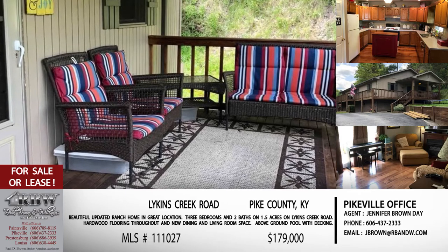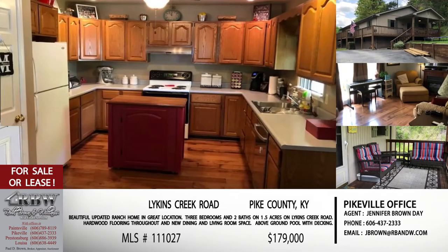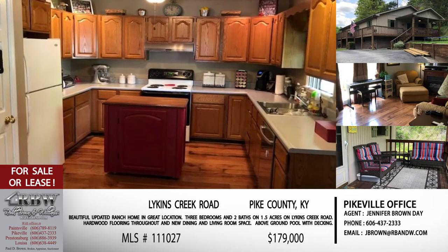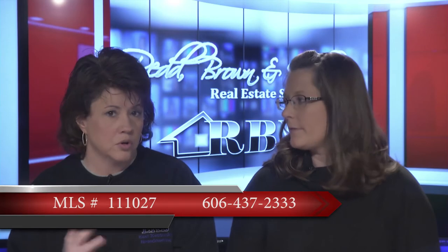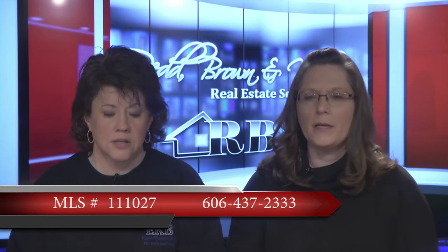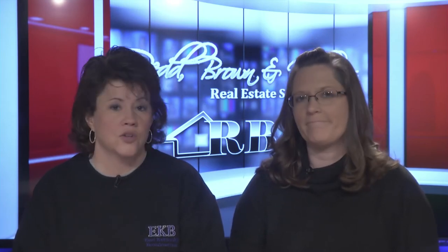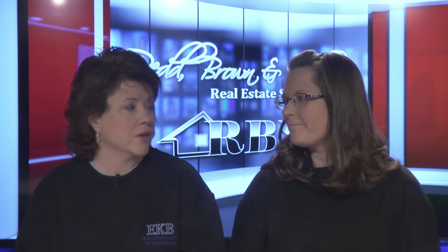As mentioned, you may not be ready to purchase yet, but you may be in the market to lease or rent — and you can do that with this one. Call the Pikeville office at 606-437-2333. The price is $179,000 — a great price for everything you're getting. Hopefully this one won't last long, so give Jennifer a call.